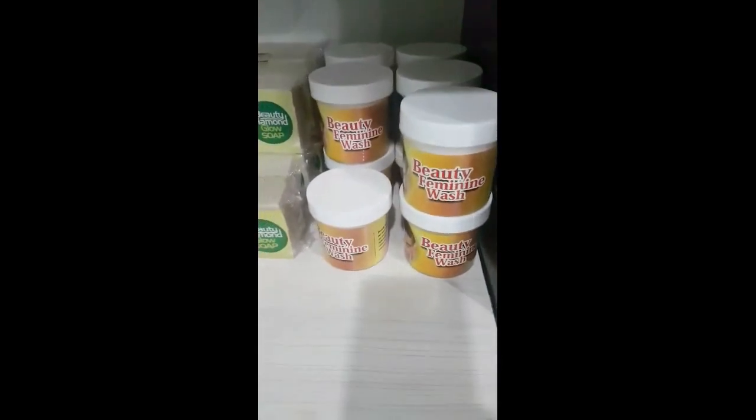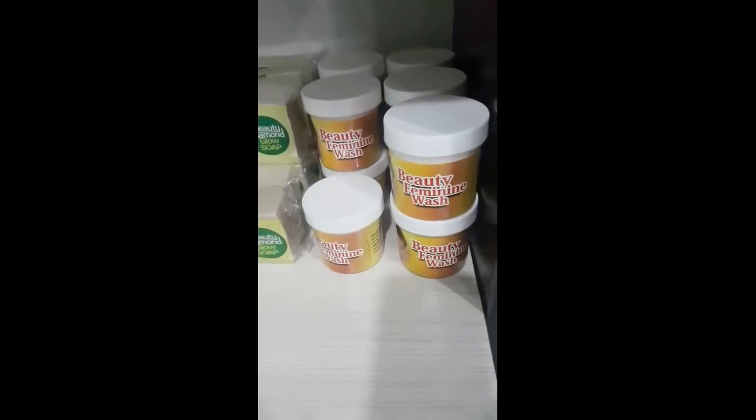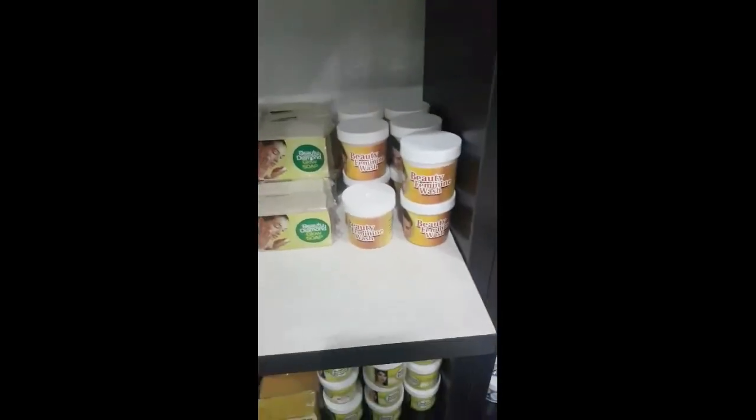Another product is our feminine wash. The area is going to be very tight when you use this. It makes the place very, very tight. That's our feminine wash — it's very good. It's a very good product as well.